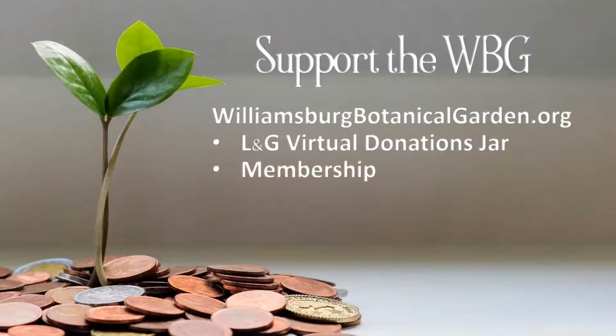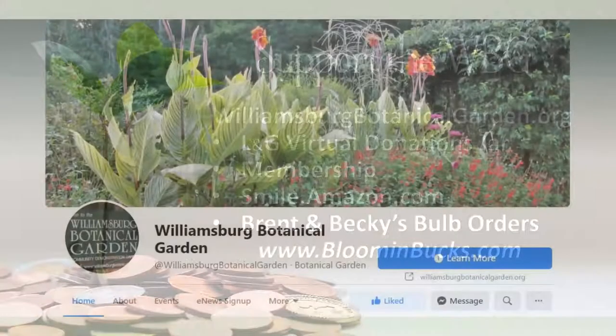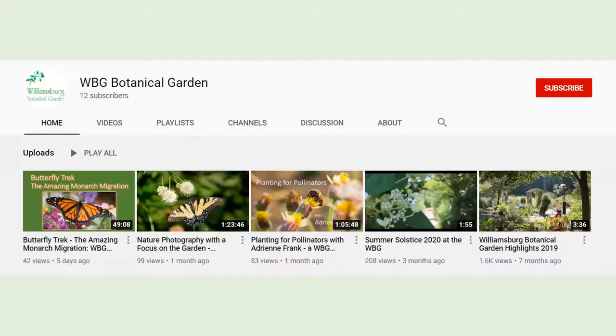If you'd like to support the garden further, consider a garden membership. A portion of your Amazon purchases can support the garden when you start at smile.amazon.com. And when you order bulbs from Brent and Becky's in Gloucester, they donate a very generous 25% of the order total to enrolled nonprofits — you simply select which one to support at bloomandbucks.com. You'll also find the garden on Facebook and YouTube.